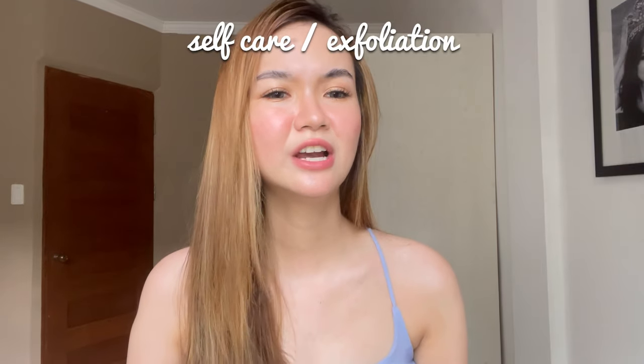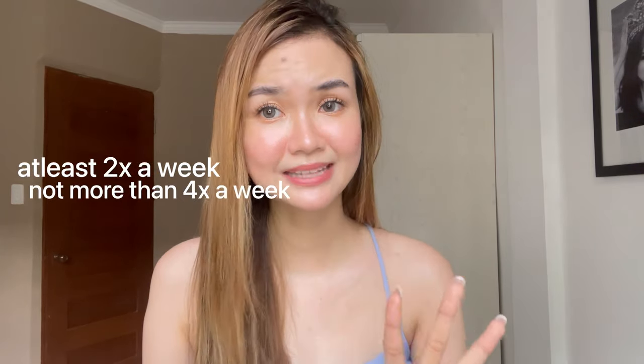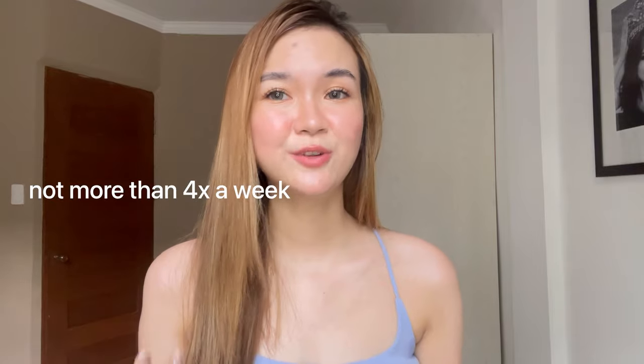Number two is the self-care or exfoliating part. I exfoliate at least two times a week and at most four times a week. Do not go below two times and do not go beyond four times. If you go below two times a week, the exfoliating process won't effectively affect your skin.